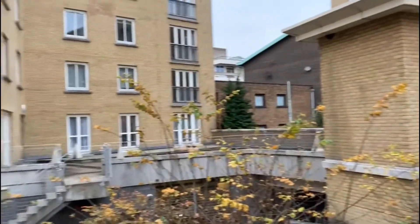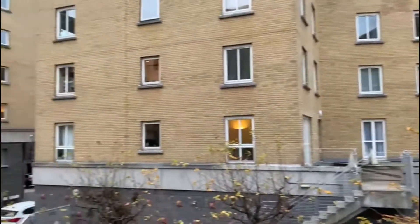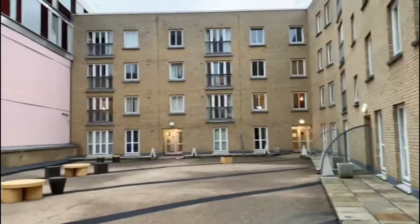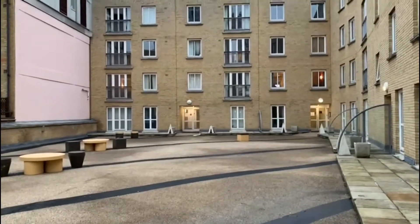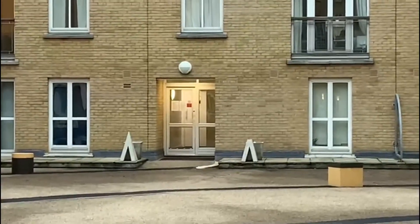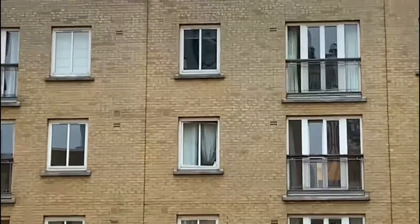As I mentioned, the development also has a 24-hour concierge just in the block in front, as well as the gym and spa facilities. This is the entrance to the flat here and we're on the third floor.